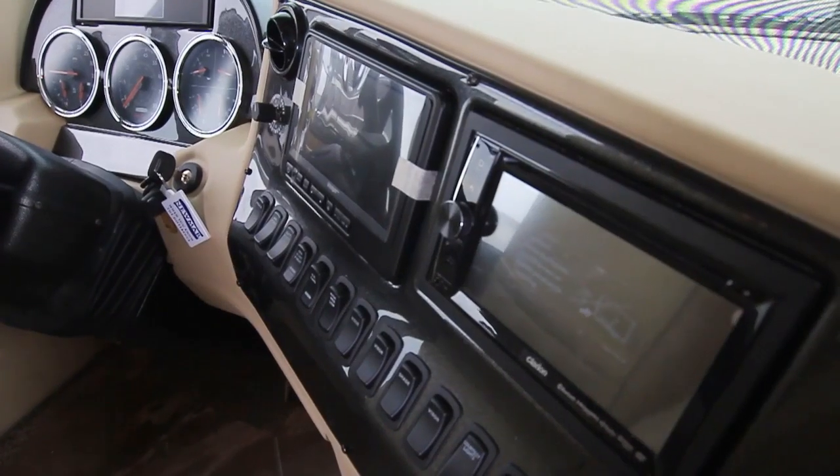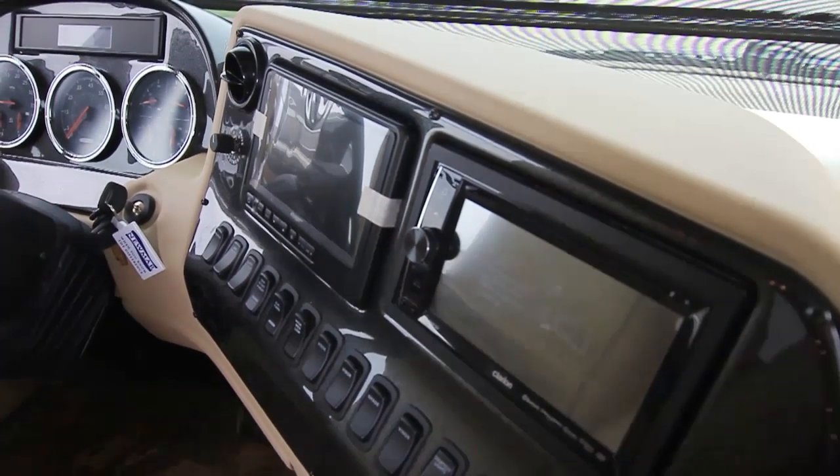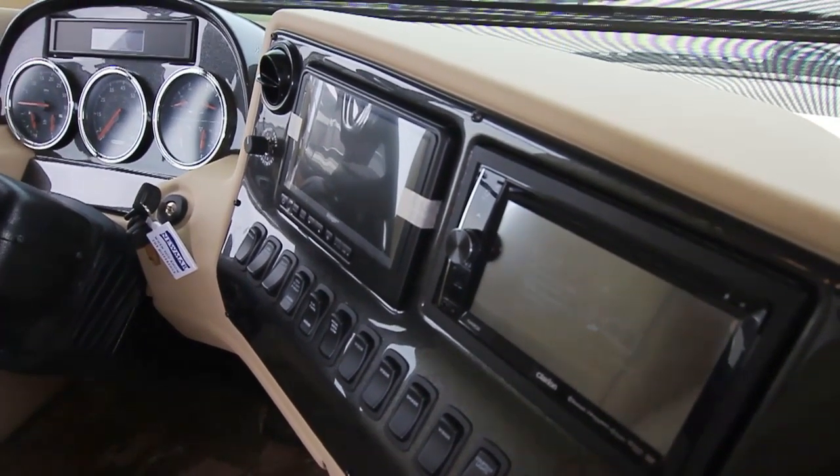All the comforts and convenience of home. The dashboard is nicely laid out. You've got a rear vision monitor, and this is your optional radio with built-in navigation system so that you know exactly where you're going, how to get there, and how long before you reach your destination.